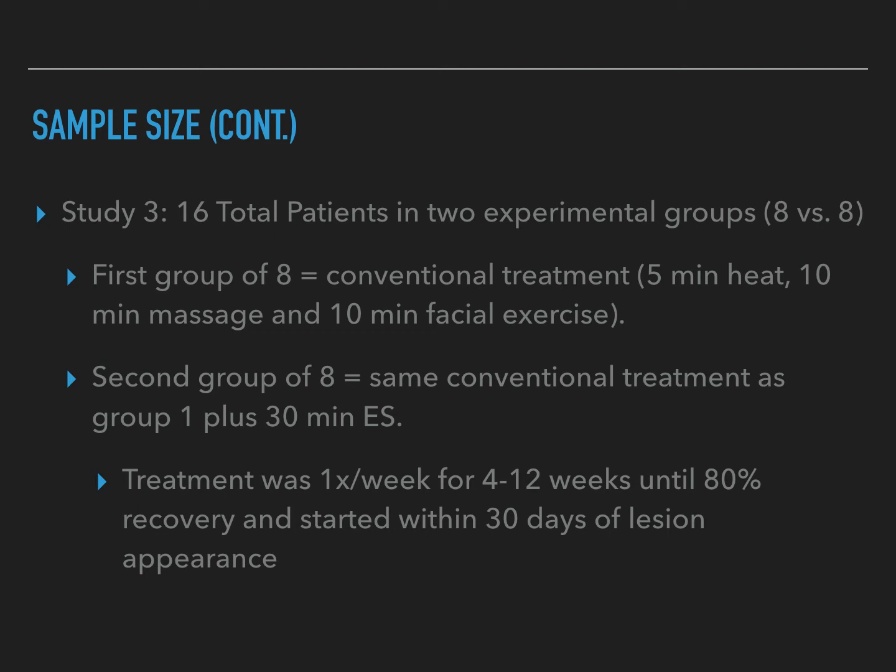For study three, it included 16 total patients in two experimental groups of 8 and 8. The first group received conventional treatment: 5 minutes of heat, 10 minutes of massage, and 10 minutes of facial exercise. The second group received the same conventional treatment plus 30 minutes of electrical stimulation. Treatment was once a week for 4 to 12 weeks until 80% recovery was observed, and treatment began within 30 days of lesion appearance.